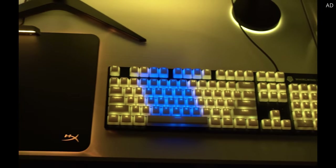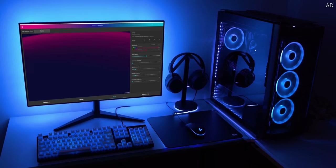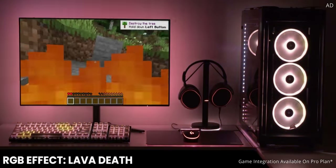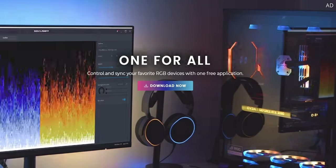SignalRGB is the quick and easy way to synchronize all of your RGB devices together. Use one application to combine different branded PC components, peripherals, and even Philips Hue, all into a single cohesive color scheme. Different brands, different themes, one free app. You can even sync your RGB with the games themselves, the ultimate immersive experience. Get started with SignalRGB today with that link down below.